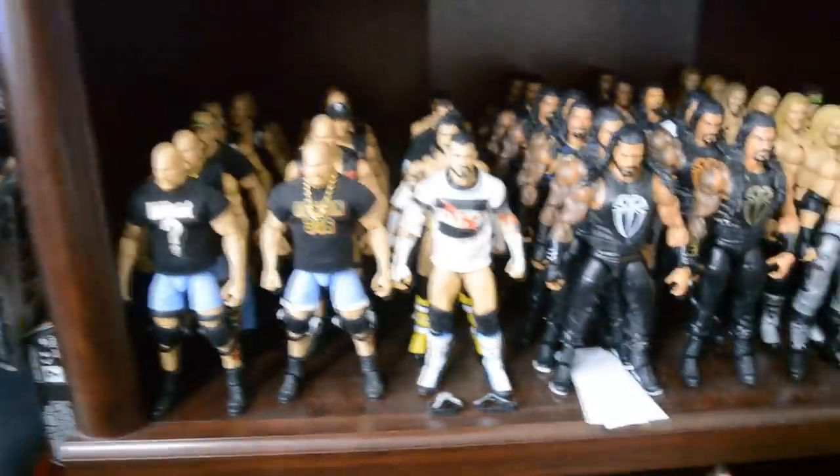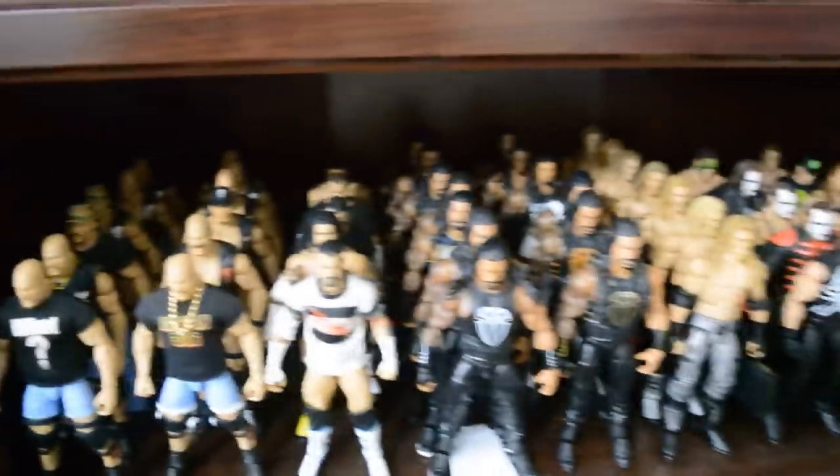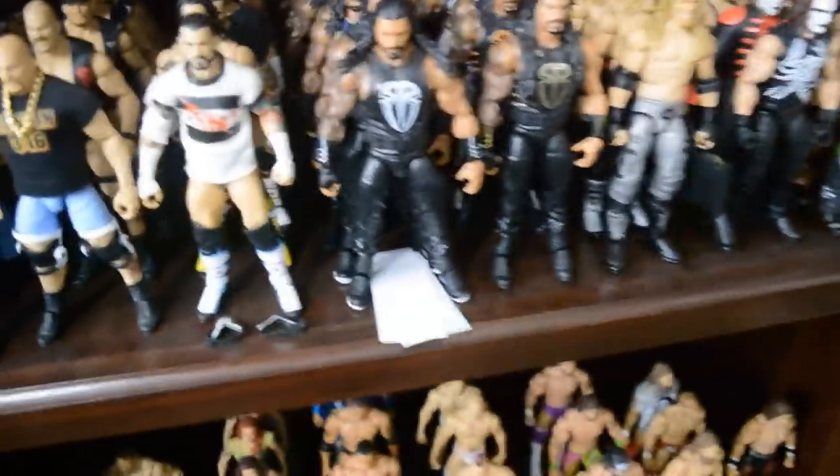Moving on down we have my Stone Cold collection, CM Punk, Roman Reigns, Edge, Sting, and Shawn Michaels. You can see the depth through all of those collections — ton of Stone Colds, Romans, and Edges.